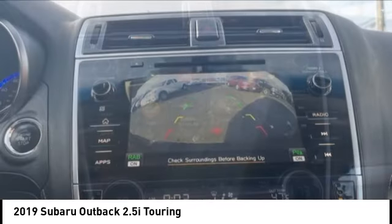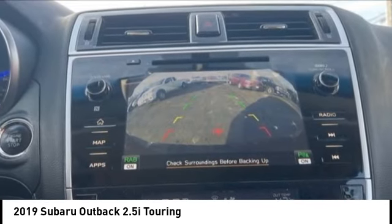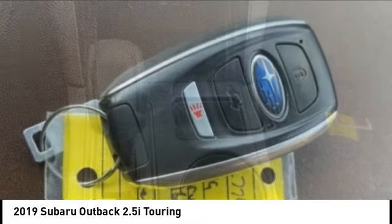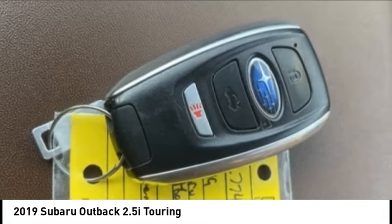Brake assist. Traction control. Stability control. Remote keyless entry. Take this vehicle for a spin and see why so many shoppers are now proud owners.